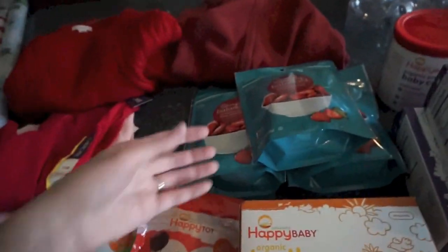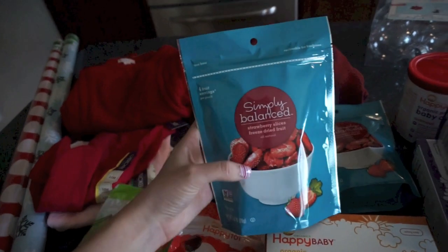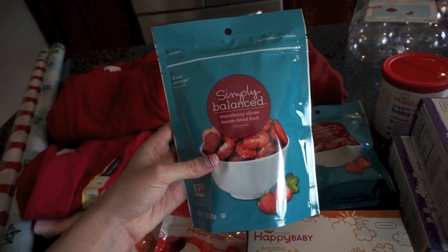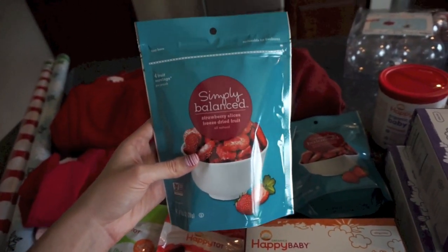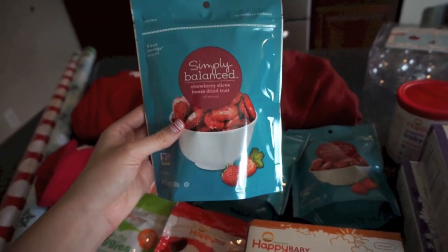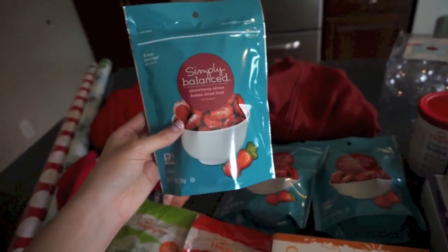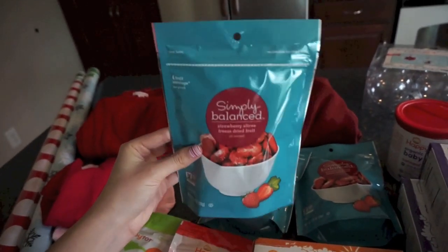These two were new — they are Happy Tot but they're just freeze-dried snacks. We've been getting the freeze-dried snacks from the Simply Balanced line and she loves these strawberries. In fact, I kept her happy the whole Target shopping trip by giving her these the whole time. She just loves them and cannot get enough of them. She likes fresh strawberries too, but these freeze-dried ones are so easy because they're not very messy and they kind of melt in her mouth, just like the puffs do.